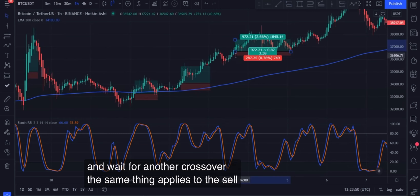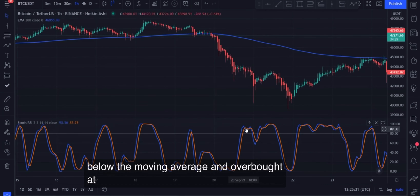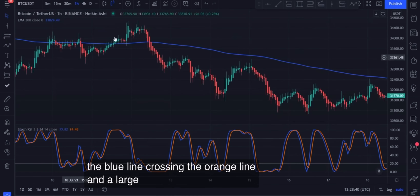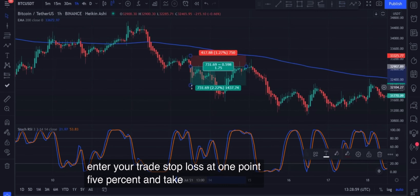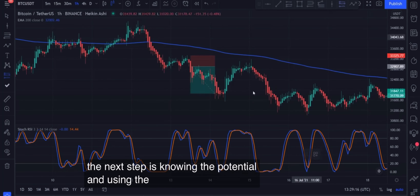The same thing applies to the sell position: wait for the price to close below the moving average, and overbought conditions on the Stochastic — the blue line crossing the orange line and a large bearish Heikin Ashi candle. Enter your trade with a stop loss at 1.5% and take profit at 3%.